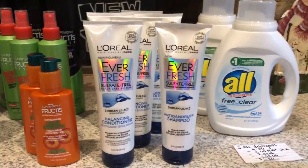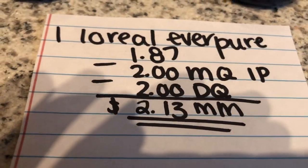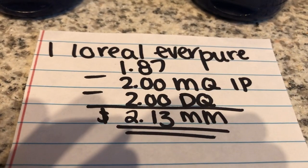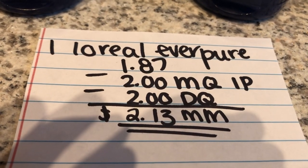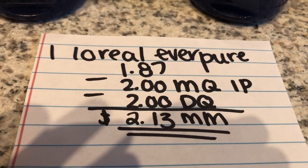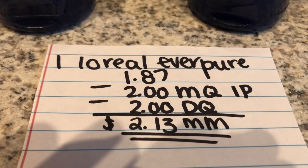The next deal is on the L'Oreal Everpure products — this is the shampoo and conditioner. They are on clearance for $1.87, and there is a $2 off one manufacturer coupon. It's an internet printable found on coupons.com, and there is also a matching $2 digital coupon. This makes it a $2.13 money maker for one.